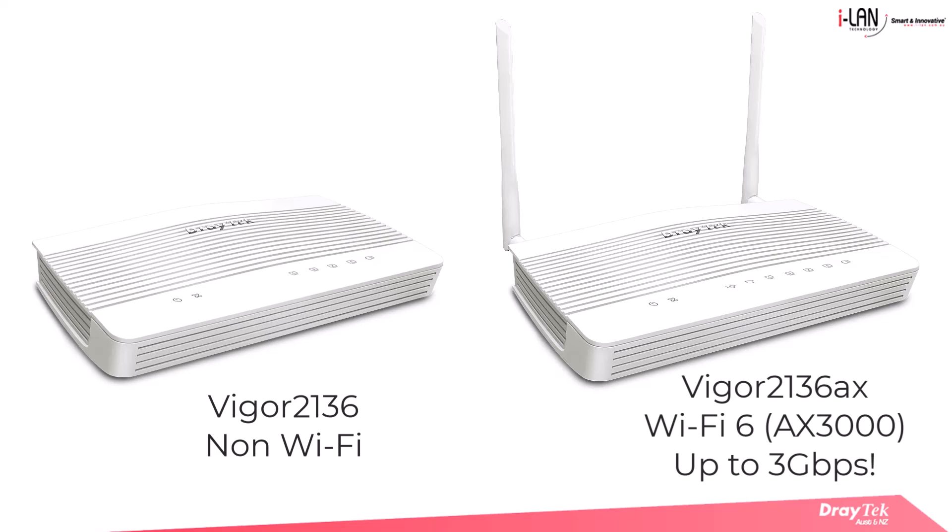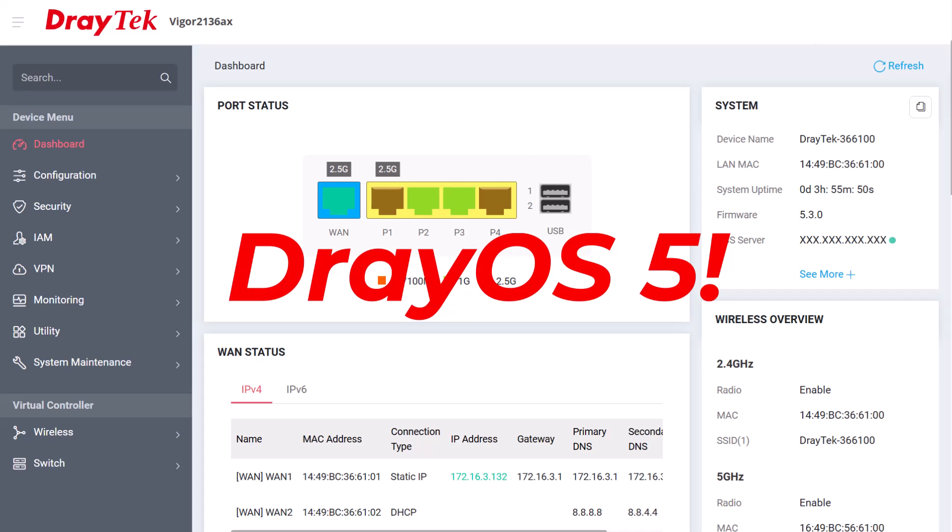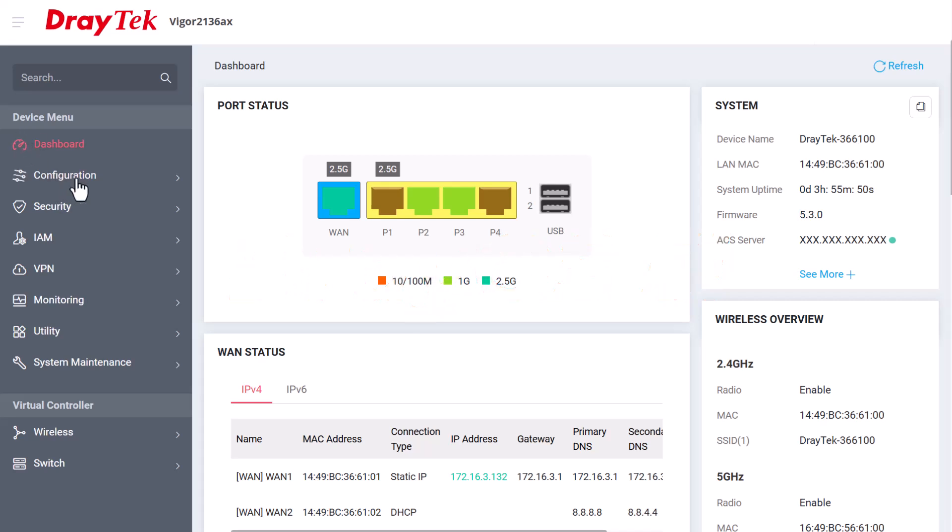The Vigor2136AX provides faster speeds and improved coverage across devices. With business focused software featuring the latest DrayOS, the Vigor2136 series ensures secure and efficient network management.